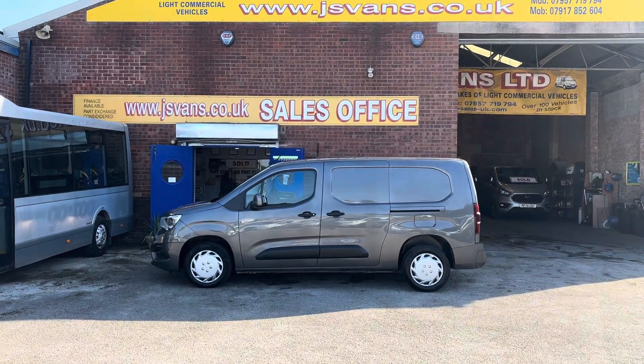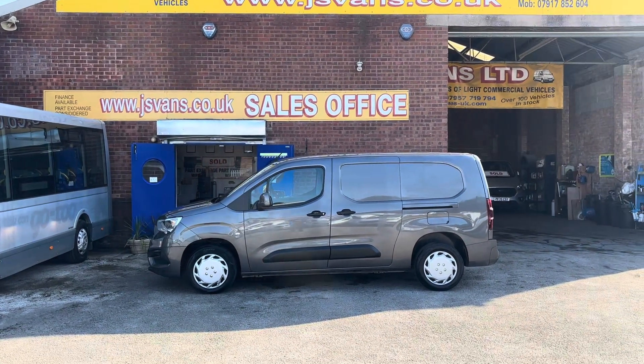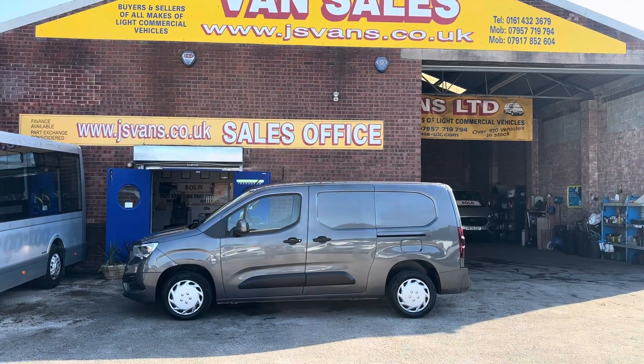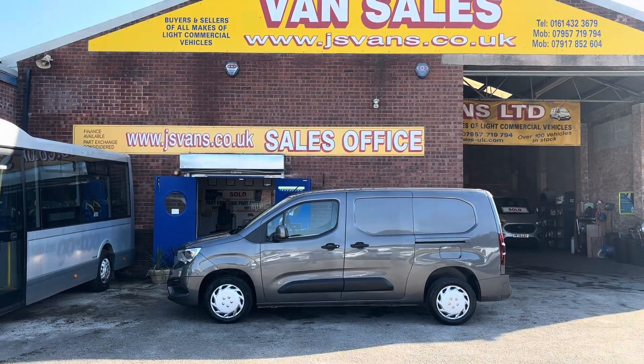Drop us an email, give us a call — anything you'd like to discuss about any vehicle. If you'd like to pop over for a test drive, just bring your driving licence, we're quite happy to take you out on a road test. Same day finance deals, part exchange welcome.